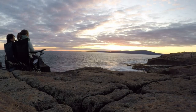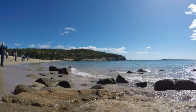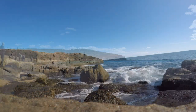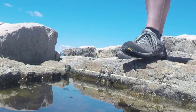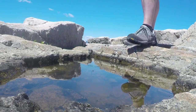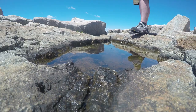Acadia National Park is one of the most beautiful places on earth and people come from all around the world to admire the beauty of the rugged coastlines and to hear the waves smashing into the rocks. But while people are here, they often just walk right past these puddles of water on the rugged rocky coastline and don't notice that these puddles are actually amazing little ecosystems that are just teeming with life.